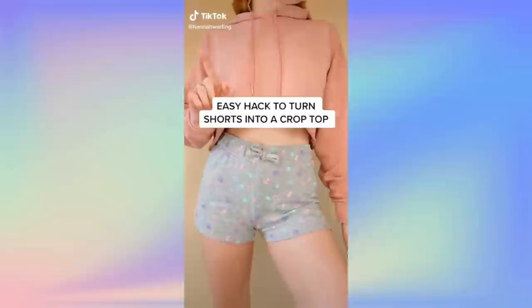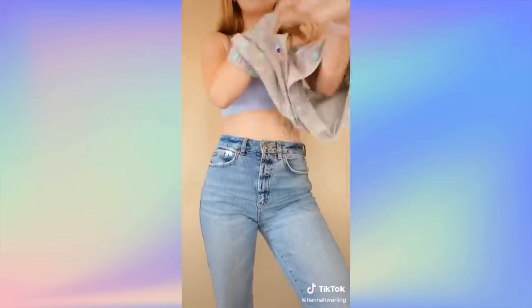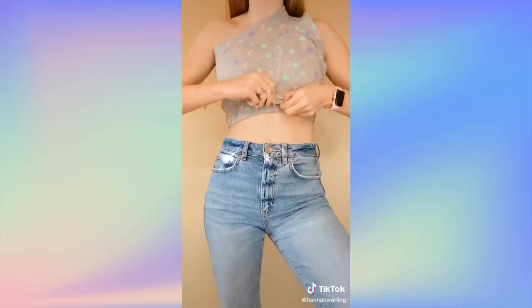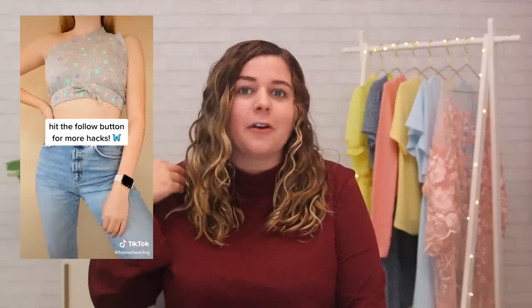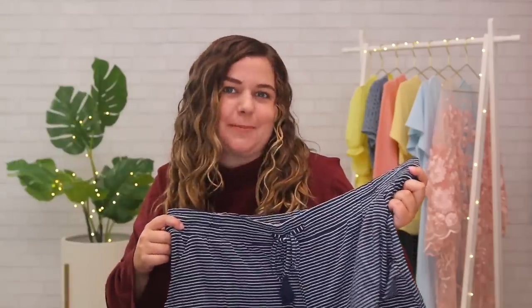Hack number five — I think I'm just gonna let you watch this one yourself, no explanation needed. Skepticism is an understatement with this one. The final product in the TikTok looked okay at first glance, but once you look a little longer you can tell there's like a crotch part on her shoulder. I wanna try it though — am I missing out on a whole new way to style my pajama shorts? Can these be a trendy off-the-shoulder crop top? I'm guessing no, but I'm open to the possibility.